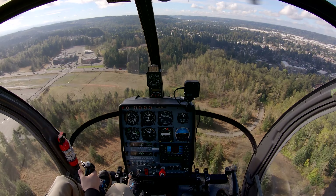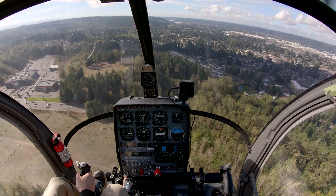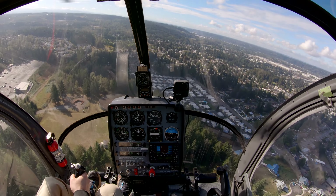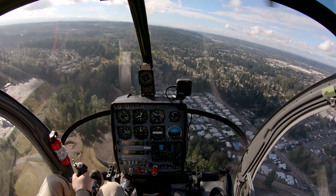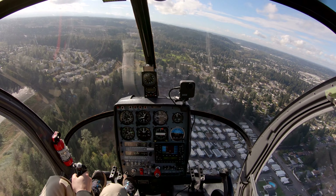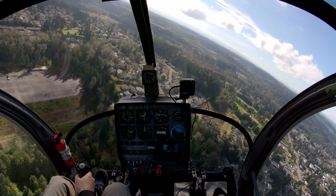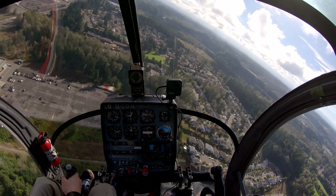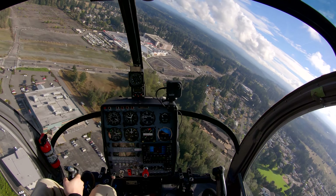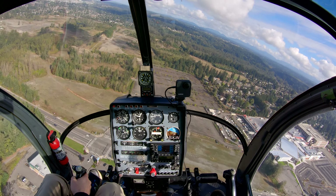Now we're going to do a max performance departure out of here, then come around and do an approach from the other side. Calm wind so either direction is fine. For max performance, we check the temperature — it's about 60°F — so we have a max manifold pressure of 26 inches. We get as close to the ground as possible to stay in ground effect, roll the throttle to the top of the green to get as much power as we can. We lift up on the collective, favoring vertical over horizontal to start, to get up and over the 50-foot obstacle. Once we're clear of the obstacle we ease forward — and off we go.